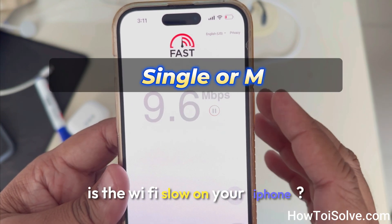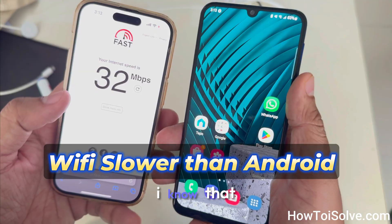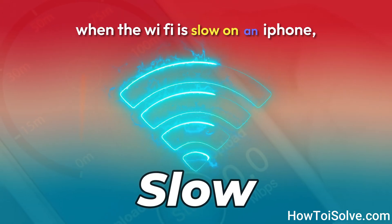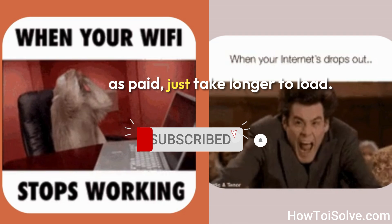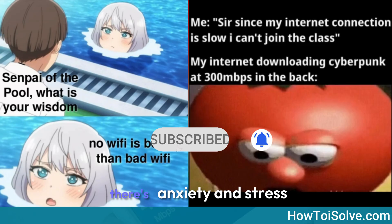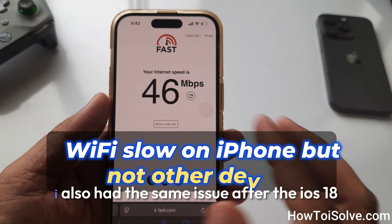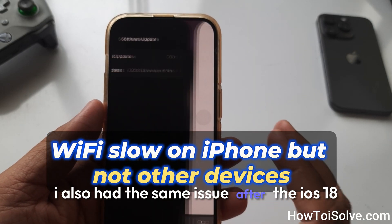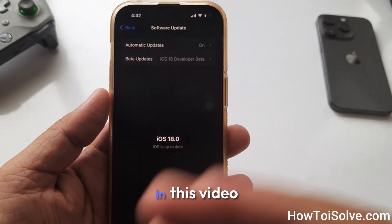Is the Wi-Fi slow on your iPhone? Even your iPhone's Wi-Fi is slower than Android's. I know that when the Wi-Fi is slow on an iPhone, people often feel frustrated and impatient as pages take longer to load. There's anxiety and stress if relying on a connection for work. Don't worry — I also had the same issue after the iOS 18 update on the iPhone 15 Pro.